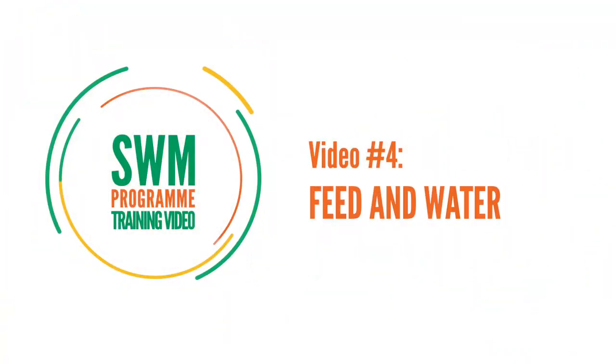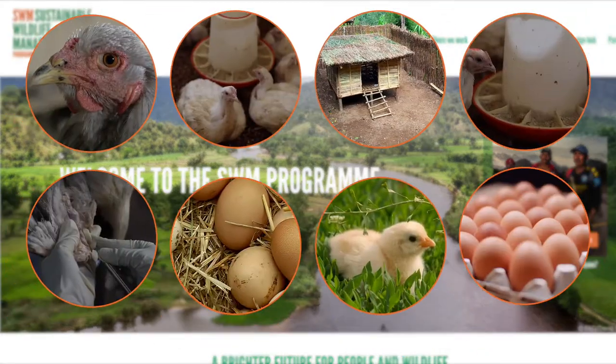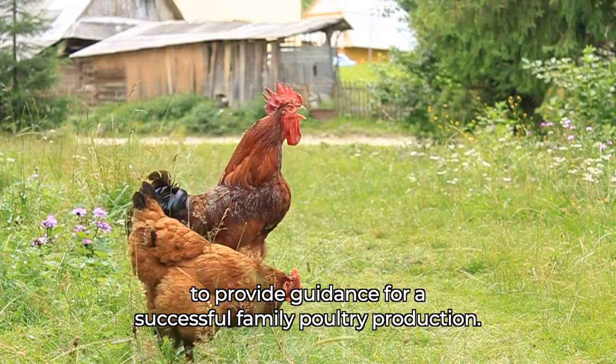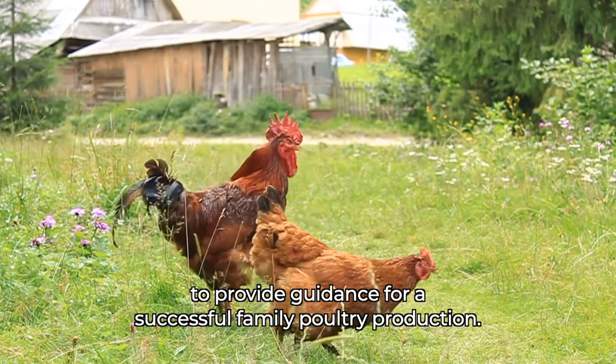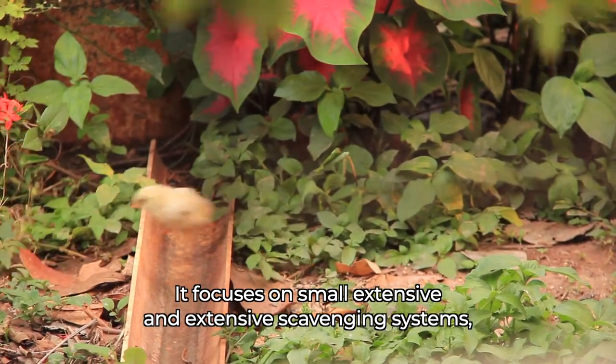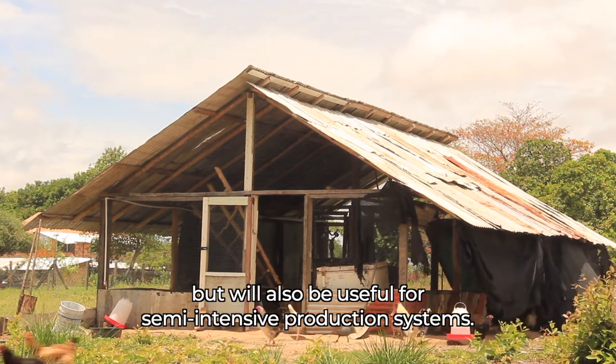Video 4: Feed and Water. This video is part of a series developed for the Sustainable Wildlife Management Program to provide guidance for a successful family poultry production. It focuses on small, extensive and scavenging systems, but will also be useful for semi-intensive production systems.